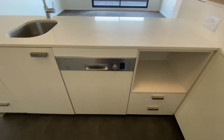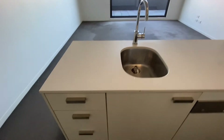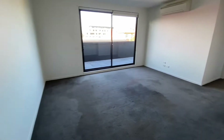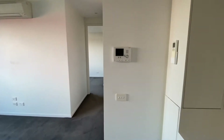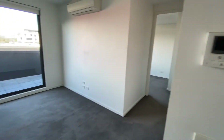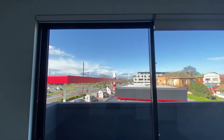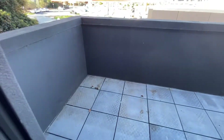A built-in dishwasher and lots of drawer space. The living area with the intercom system, split system and blinds throughout the whole apartment. The balcony.